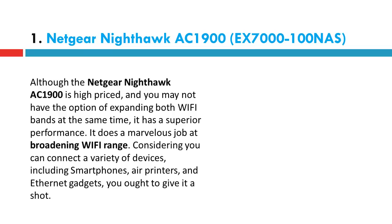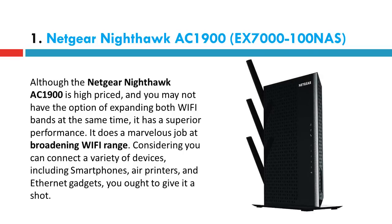Number 1 in our list: the Netgear Nighthawk AC1900. Although the Netgear Nighthawk AC1900 is high-priced and you may not have the option of expanding both Wi-Fi bands at the same time, it has superior performance. It does a marvelous job at broadening Wi-Fi range. Considering you can connect a variety of devices, including smartphones, air printers, and Ethernet gadgets, you ought to give it a shot.